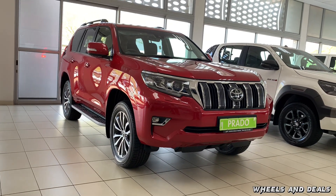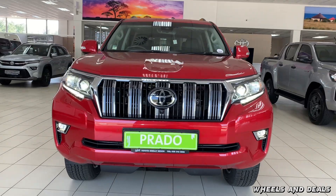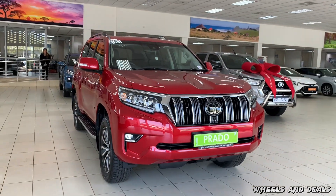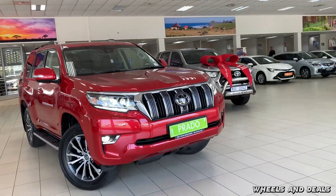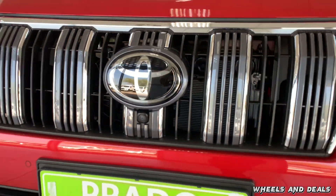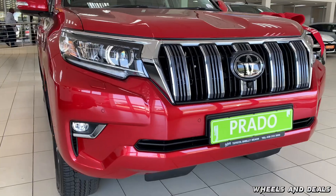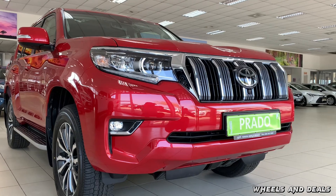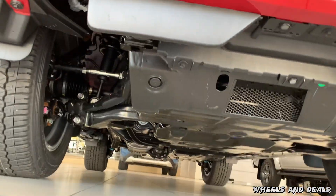Let's talk about exterior design. Toyota has facelifted the front of this Prado. You get LED headlights with LED daytime running lights and an auto-levelling function. There's a big grille with chrome trims running down, a large Toyota emblem with a front camera at the bottom, and a front bumper with PDC sensors and LED fog lights. Underneath the Prado lies a skid plate — the automotive bodyguard against road hazards.